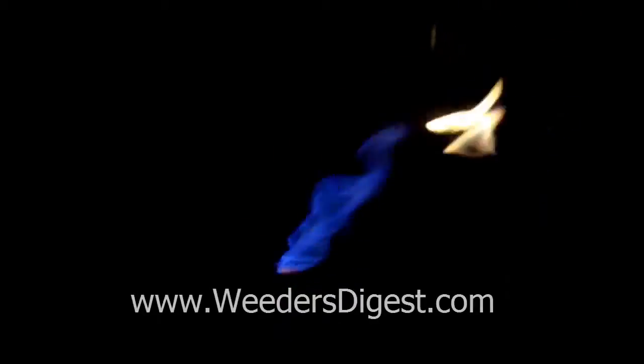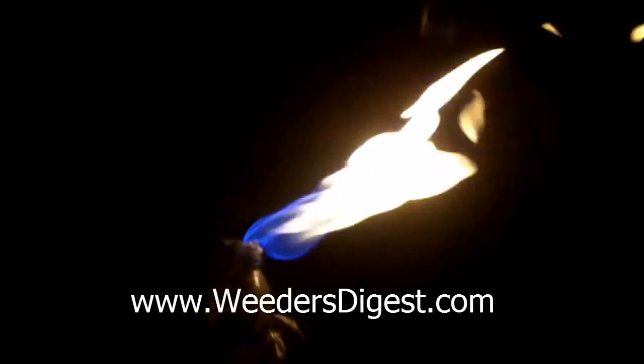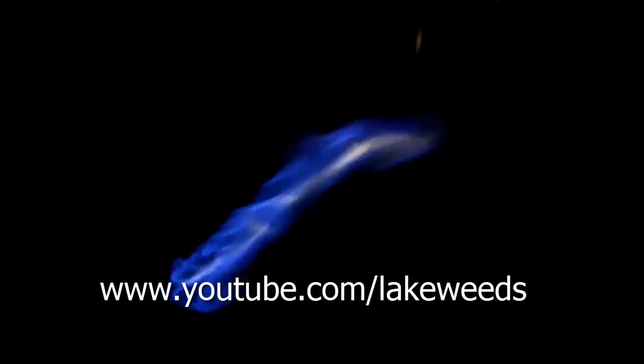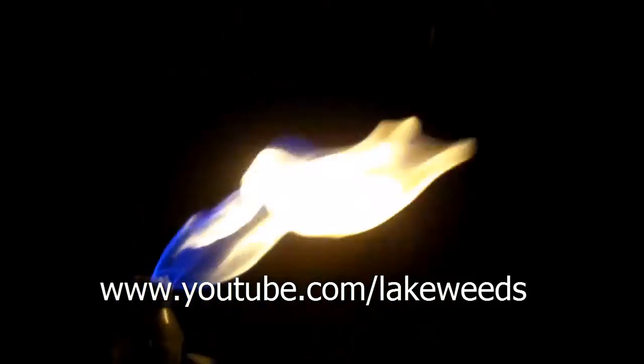Anyway, the mystery is solved: all those little things that look like rain are just little bubbles of methane coming up from the bottom of the lake. Now you know the rest of the story. Check out more information on lake and pond management at WeedersDigest.com, or check out the hundreds of videos we've got about lake and pond management. Thanks, and make it a great day!